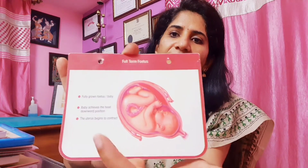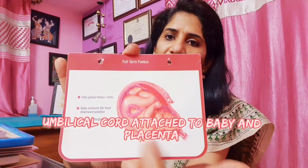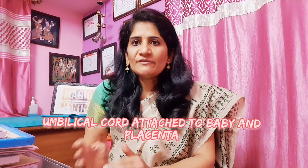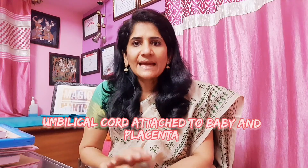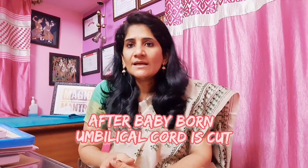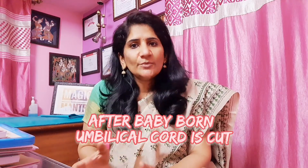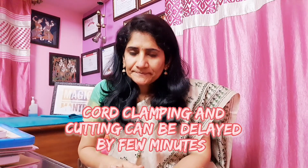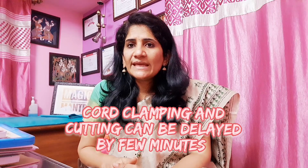At birth, as your baby is born, the natural tendency is to immediately clamp the umbilical cord. The umbilical cord connects the placenta to the baby and is attached to the baby's umbilicus. Usually as a baby is born, we immediately clamp and cut the umbilical cord. This is going to be part of your birth plan — who is going to cut the cord, whether it is your care provider or your birth partner.